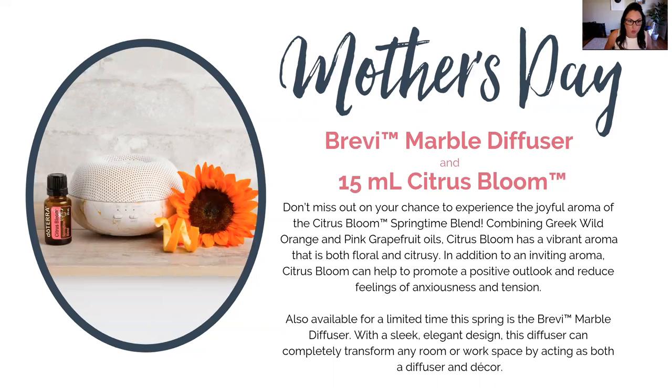Look at how cute this white and gold Brevi diffuser is — I absolutely love it. These are available now for both new customers and existing customers, but they are while supplies last. So make sure this is on your list for your subscription box this month and place it early so you do not miss out. We had a similar one that was black in November and it sold out very quickly. If you're brand new, this is a great introduction diffuser to start using essential oils in your house — it's one of the most affordable and it comes with the Citrus Bloom essential oil.